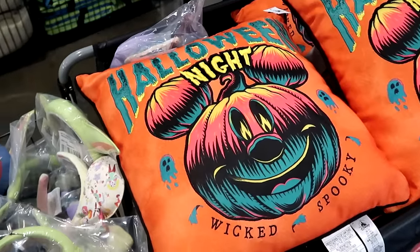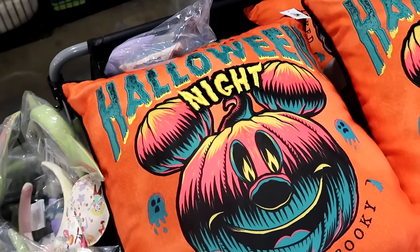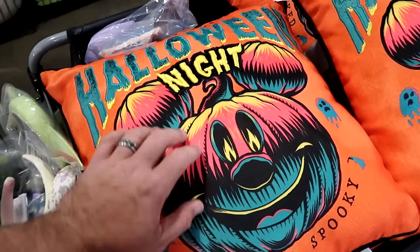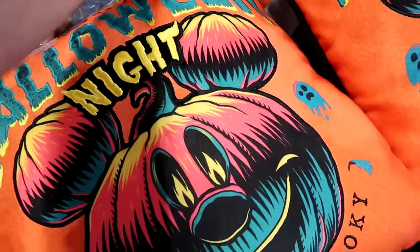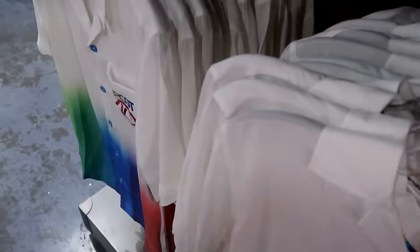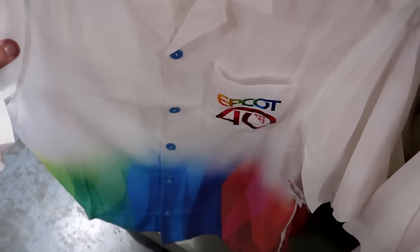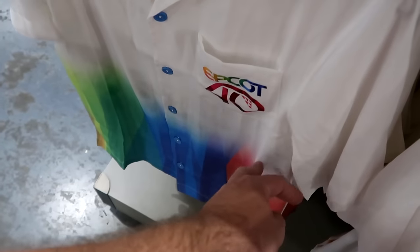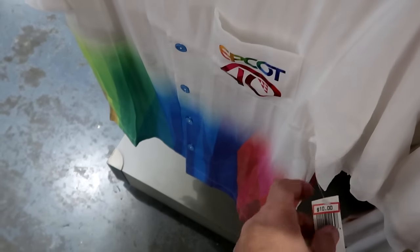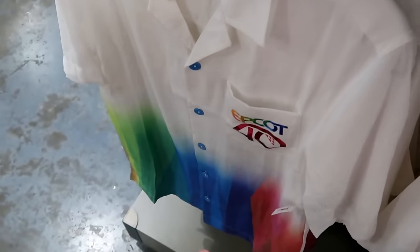They're starting to get some Happy Halloween merchandise. This is an awesome embroidered throw pillow — Welcome Halloween Night, Wicked Spooky with the Mickey Jack-O-Lantern — $20 marked down from $45. Right behind us they have more Epcot 40 adult size short sleeve button-down shirts with Epcot 40 on the pocket and nice bright colors — a great deal at $10 marked down from $60.